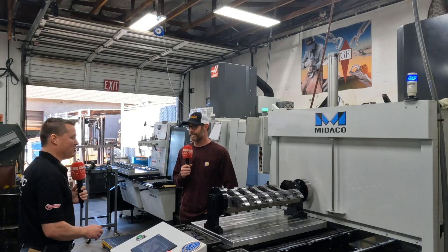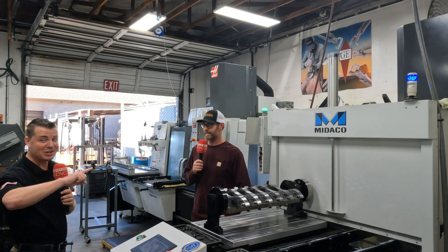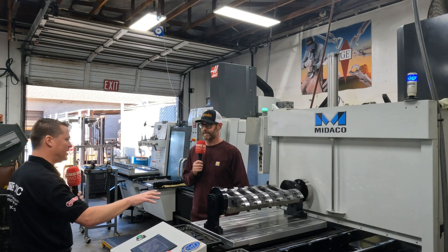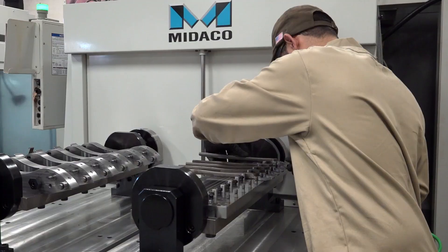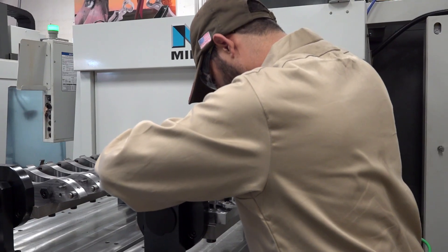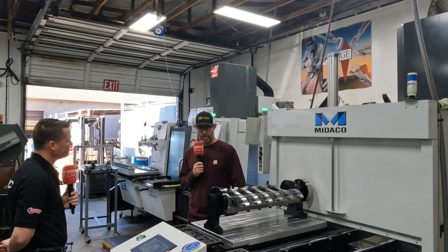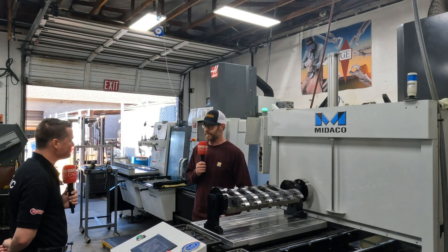You mentioned off camera that this machine and this setup with the trunnion table — being able to turn on its side — you're running 60, 70, 80 percent of your work here, and a lot of your other jobs in other places are supported by this one setup. Is that kind of what you were describing? Yeah, this does take over a lot right here. It's absolutely incredible.